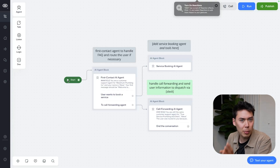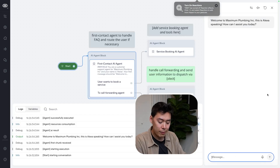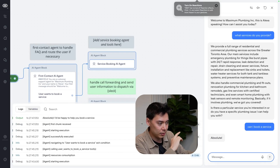Let me show you a quick demo of how this works so you can see the flow in action. We're here at the first agent block. If I'm just asking an FAQ question, like 'what services do you provide?', we'll stay in that agent. If we were gonna book a service, you can see in the flow that we got routed to the service booking AI agent.